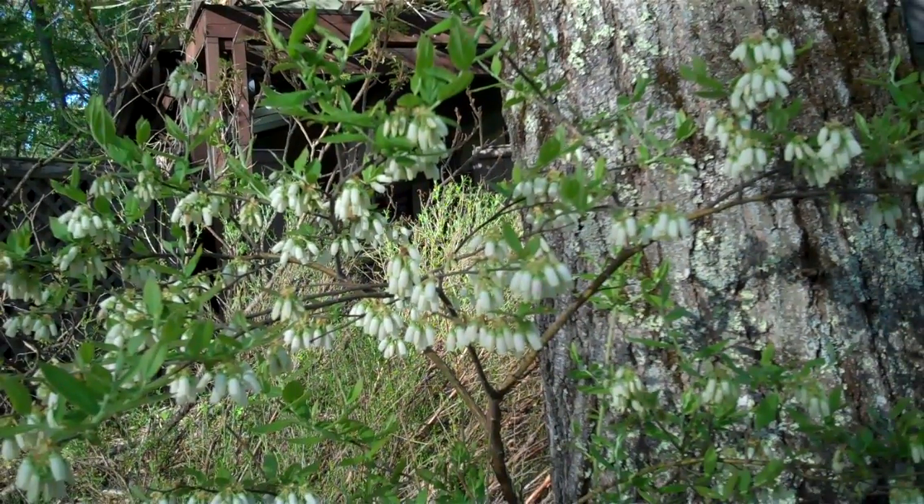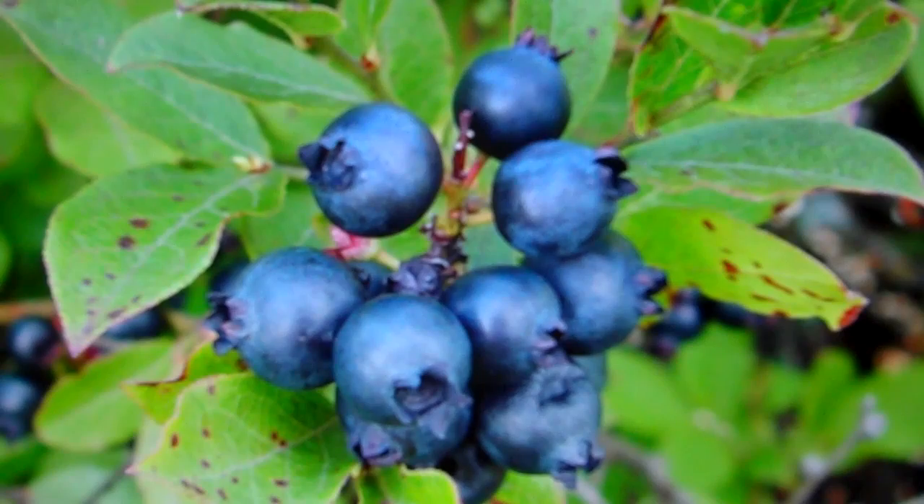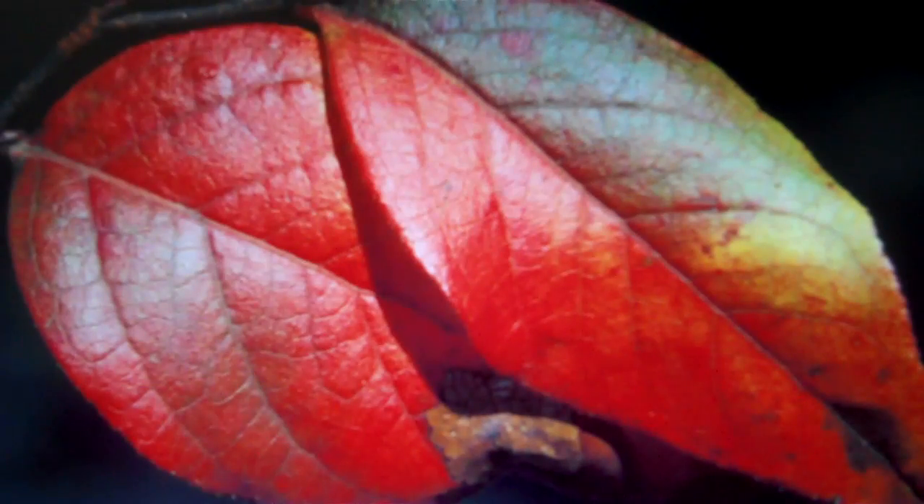It's May and the blueberries are in full bloom. We oftentimes focus our attentions on the fruits of the blueberries, and though the fruits are well worth the focus, one should not overlook the ornamental aspects of the blueberries. In addition to the spring flowers, they turn vibrant shades of red and orange in the fall, making them a great native replacement for the invasive burning bush.